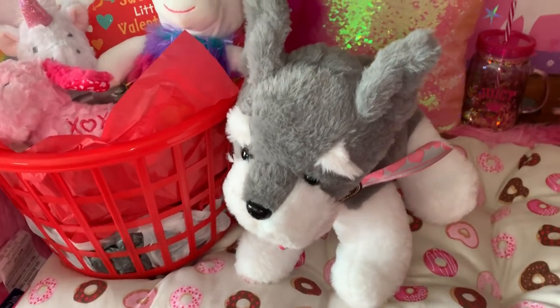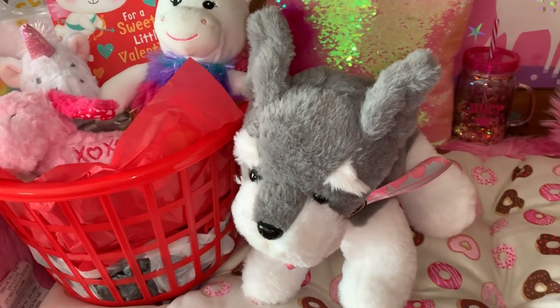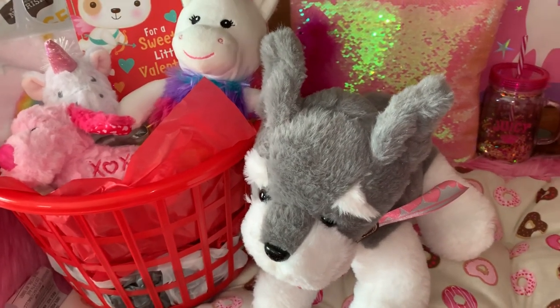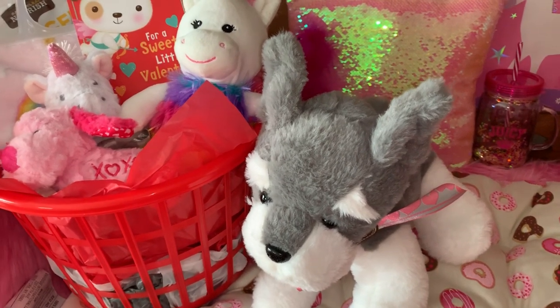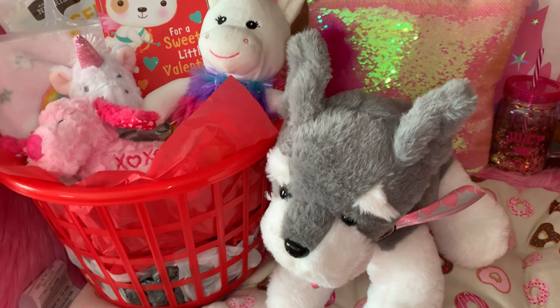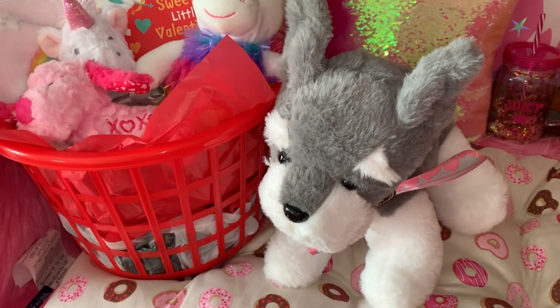Today I'm just going to do a really quick video. I'm going to show you what I got my boys for Valentine's Day. You've probably seen most of the items in my hauls over the last few weeks, but I did tell you that once I got them all put together in their Valentine basket, I would do a video to kind of show you how I put it all together.